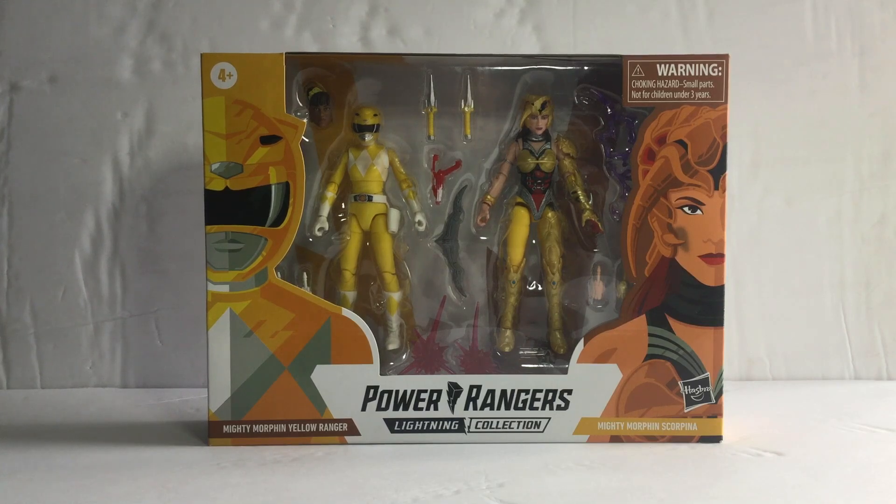Hey guys, TyboneSkyberg here. Today's action figure review is Power Rangers Lightning Collection with Mighty Morphin Yellow Ranger versus Scorpina 2-Pack from Mighty Morphin Power Rangers, 6-inch action figure from Hasbro.